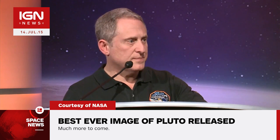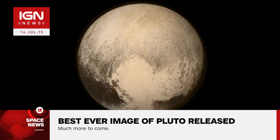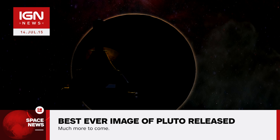According to Alan Stern, principal mission investigator for the New Horizons project, this image has a resolution of 4 km per pixel, which is 1,000 times better than previous images taken by the Hubble telescope. The New Horizons probe is currently not communicating with Earth as it gathers crucial information over the coming hours.